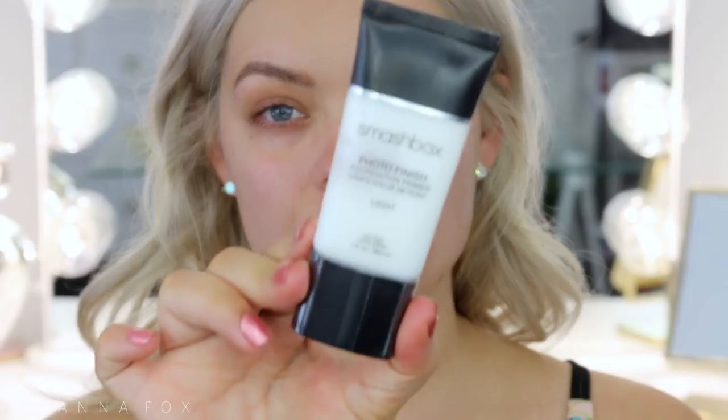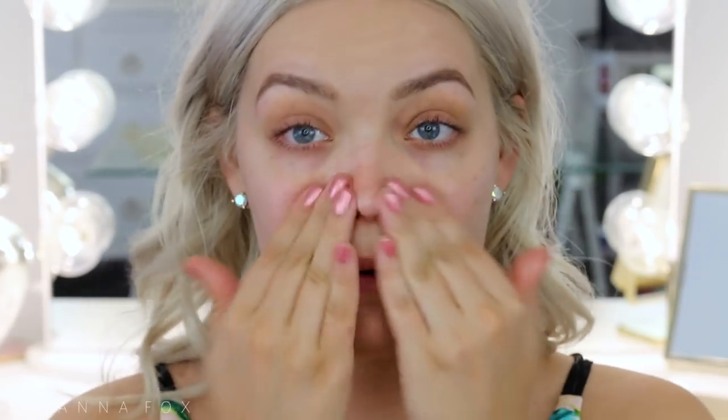Now I'm going to go in with something like a tinted moisturizer, but first I need to prime. I'm using my Photo Finish Light Primer from Smashbox and just applying this on the face, because I will be out all day and it's going to be 93 degrees today, so I need to prime my face.